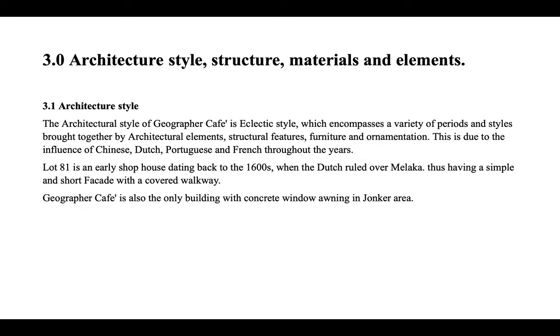Next, let's look at the architecture style, structure, materials and elements. The architectural style of Geographer Cafe is eclectic style, which encompasses a variety of periods and styles brought together by architectural elements, structural features, furniture and ornamentation. This is due to the influence of Chinese, Dutch, Portuguese and French throughout the years. Lot 81 is an early shophouse dating back to the 1600s when the Dutch ruled over Malacca, thus having a simple and short facade with a covered walkway. Geographer Cafe is also the only building with concrete window awnings in the Jonker area.